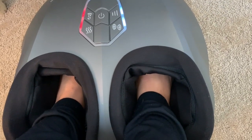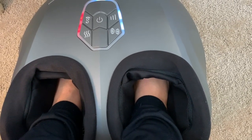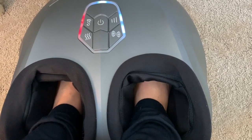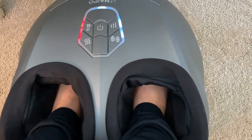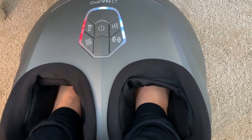My favorite setting is when it's on the red. Listen to what it sounds like — it kind of sounds like a steam engine. It's so good, especially after a long day. I love this thing. They are having a big discount for Prime Day, so I'm going to leave that link down below.